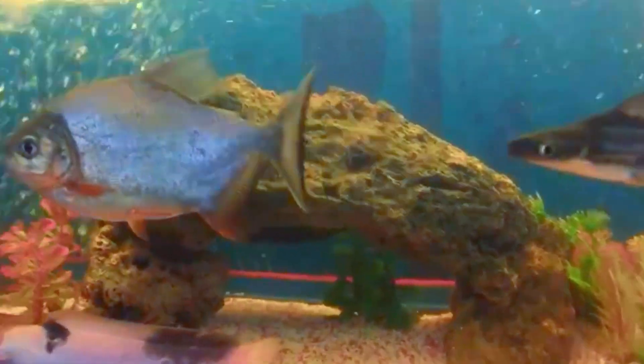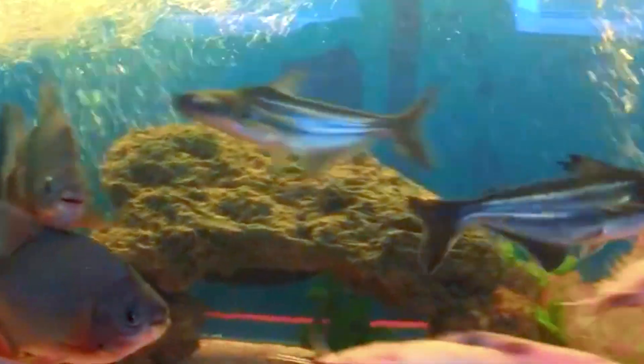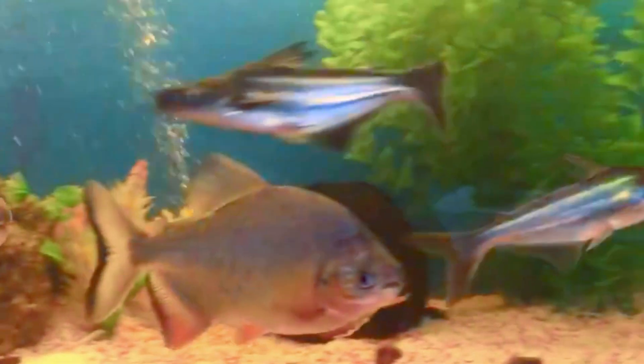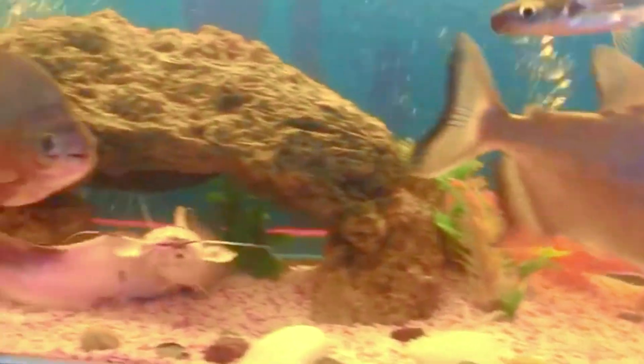Pakus generally have an overbite or just a slight underbite when compared to the piranha's distinct underbite. The layout of their jaws helps them more easily access the water's surface for oxygen and provides for easy chomping on meals.